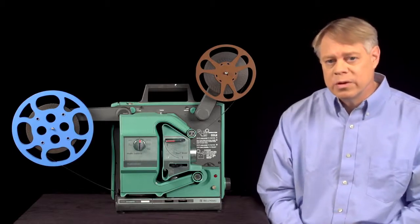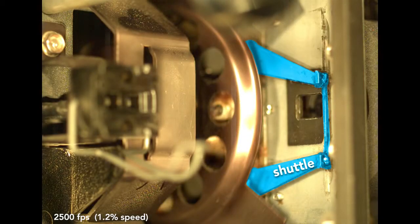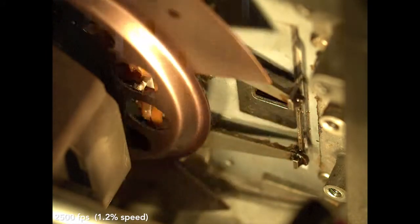Two mechanisms do this. First, the shuttle. The shuttle has three teeth which engage the sprocket holes in the film. The shuttle moves back to disengage from the film, then moves up, then forward to engage the film, then moves down pulling the film with it. The film is stationary most of the time and only moves when the shuttle is moving down. This is the intermittent motion of the film necessary to avoid blurring of the projected image. Here is slow-motion footage of the shuttle moving up and down intermittently — you clearly see the shuttle move forward and back to engage and disengage from the film.